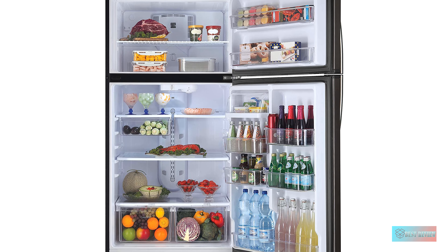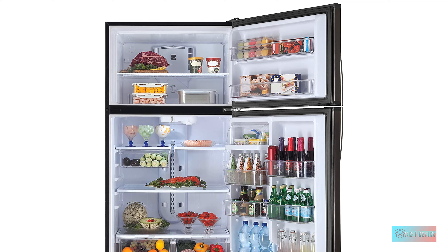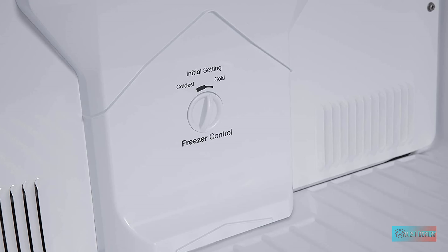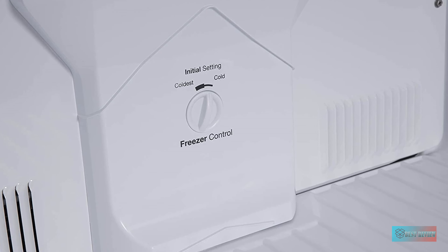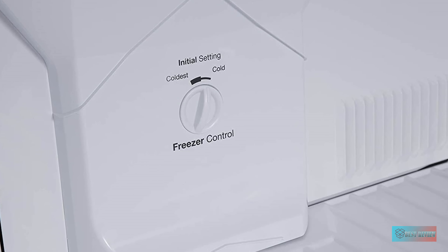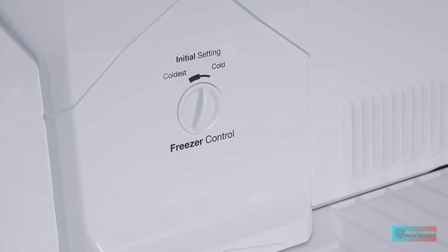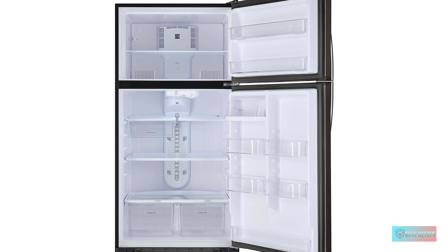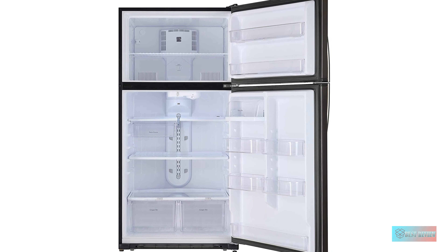Ideal size measures 33.8 x 32.87 x 66.1 inches for the perfect amount of versatile food storage space in your home, office, or garage. Convenient storage with adjustable, easy-to-remove shelving customizes your storage space, while gallon door bins provide space for taller and wider food or beverage items.